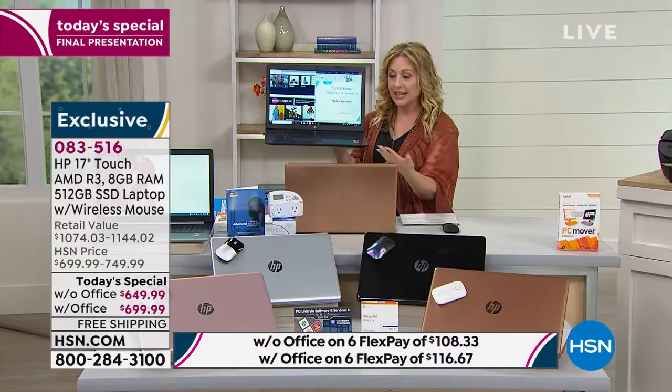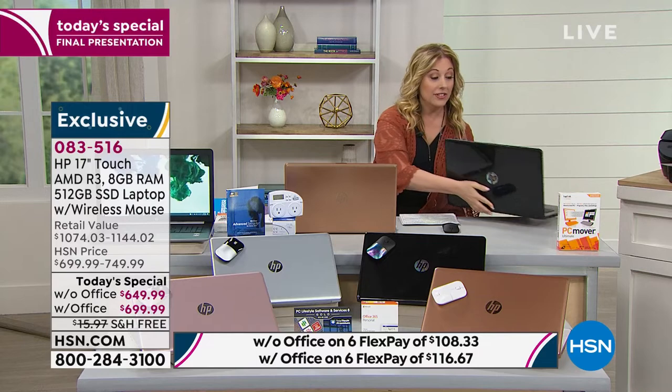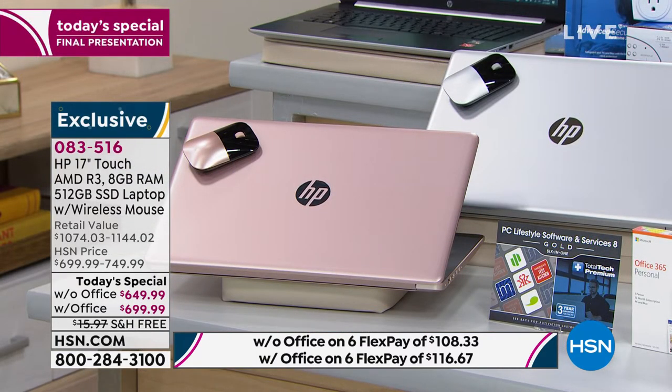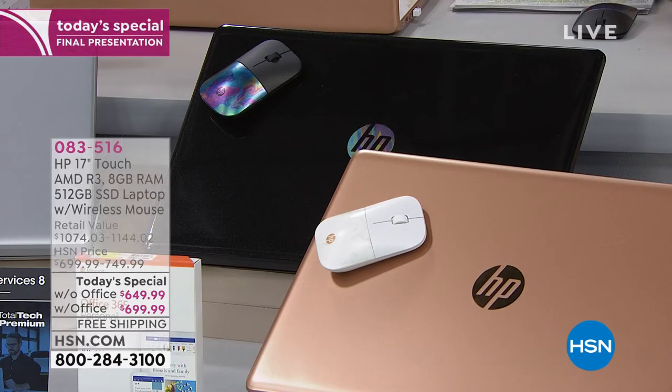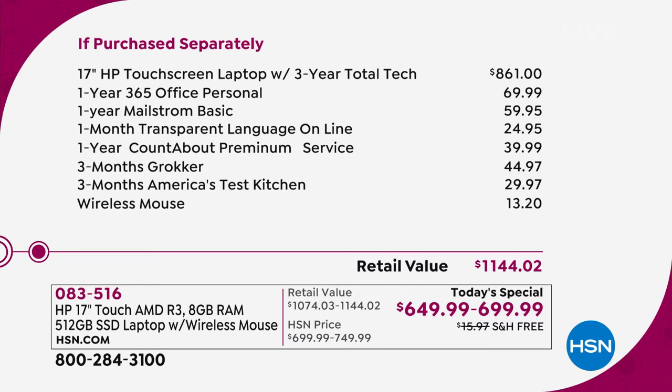In the silver, with and without Microsoft Office, under two dozen — about 22-23 computers left. In the rose gold without Office, just a few dozen, with Office is sold out. The other two options, a little over 100 computers total. You're getting a mouse and three years of tech support. The computer alone without Office is $861 — you're already saving $150 just on that.